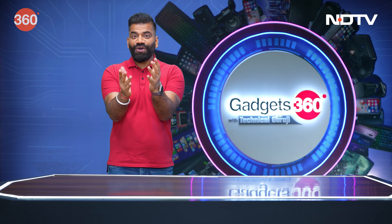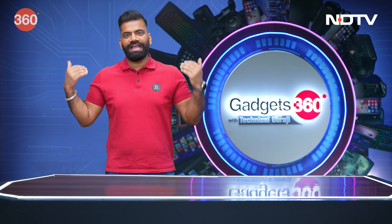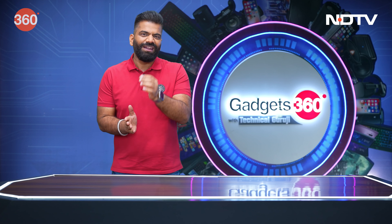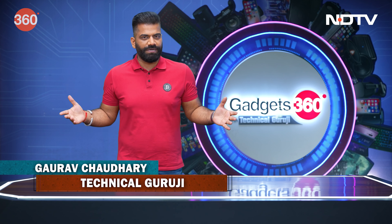Hi guys, welcome back to another fresh episode of your favorite show about gadgets all around you — Gadgets 360 with Technical Guruji. My name is Gaurav, aka Technical Guruji, and today in this show, just like every week, I've got some amazing stuff for you from the field of gadgets, because I know you love them, you use them, and you'd want to know more about them.